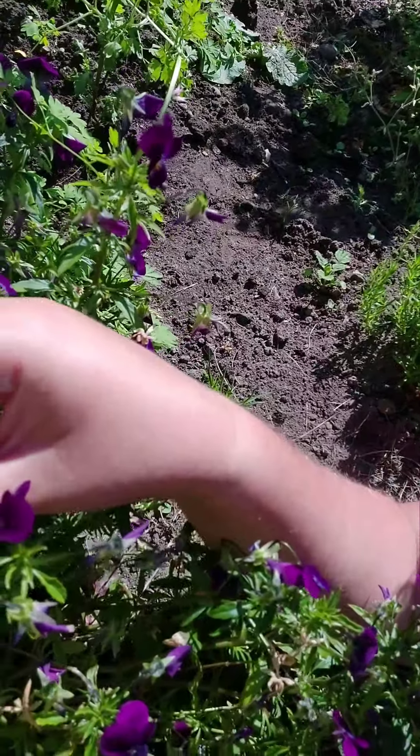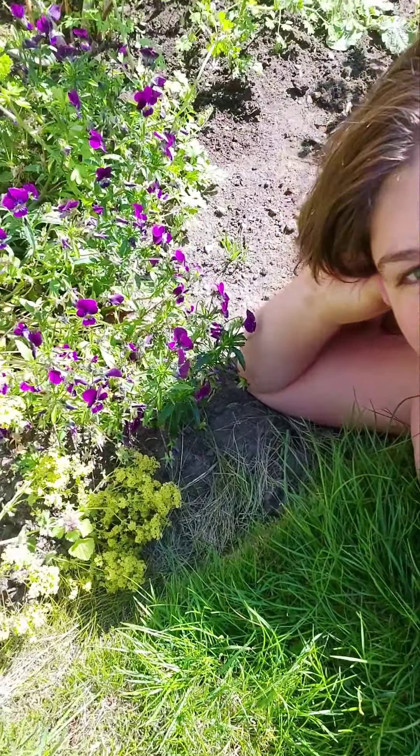The wild pansy almost has these beautiful faces. One thing that's really interesting about it is how it self-seeds, so it really spreads around your garden if you allow it to, and it's wonderful to see where it likes to come up.